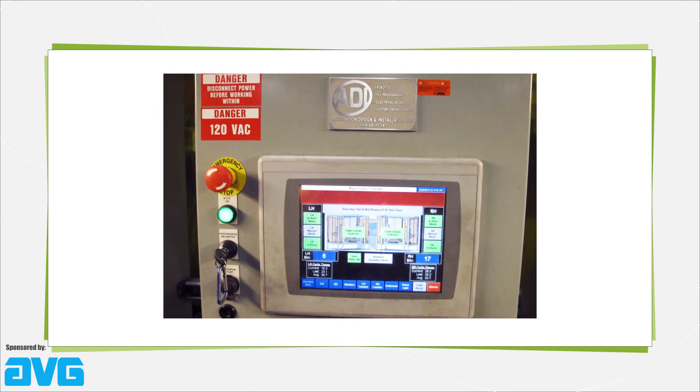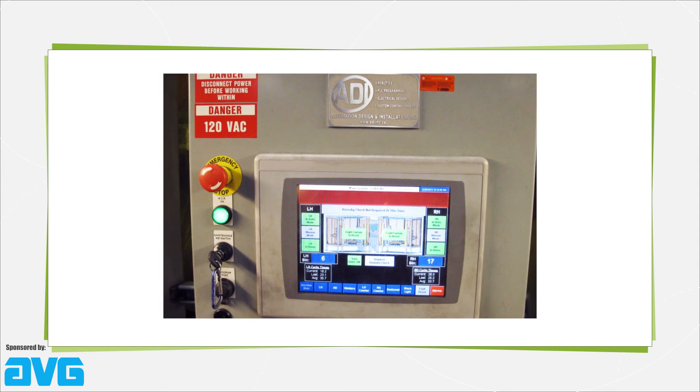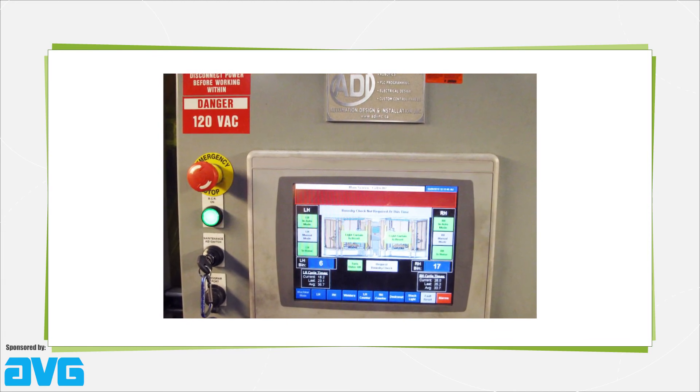Even for lower-tech applications, in which most machine interaction is via switches and push buttons, entry-level HMI offerings are making inroads, as they often reduce interface part count and simplify the overall design.